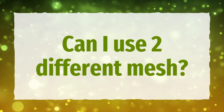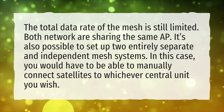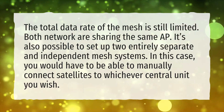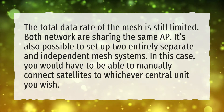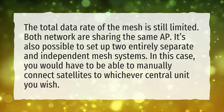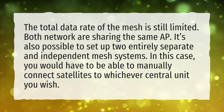Can I use two different mesh systems? The total data rate of the mesh is still limited, and both networks are sharing the same AP. It's also possible to set up two entirely separate and independent mesh systems. In this case, you would have to be able to manually connect satellites to whichever central unit you wish.